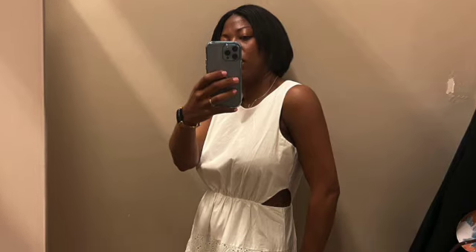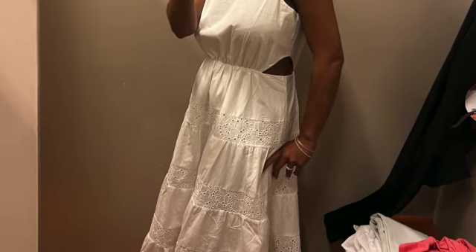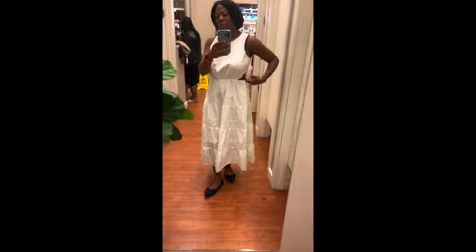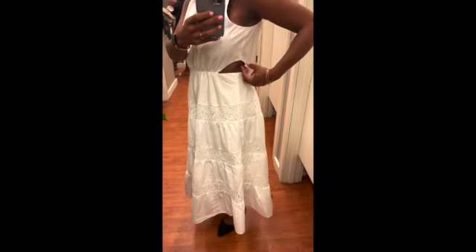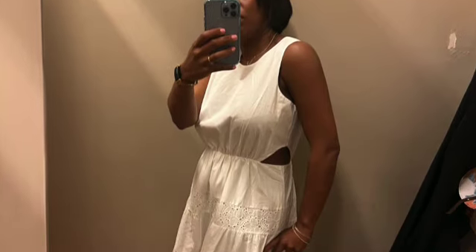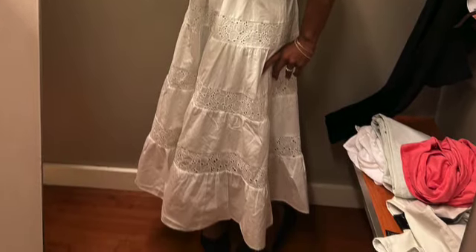This white maxi dress with the cutouts on the side — I'm loving it. This is the type of dress with cutouts that I can wear. I did a video on summer trends and one of the summer trends is cutouts, and this is the perfect dress for that.